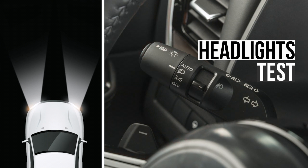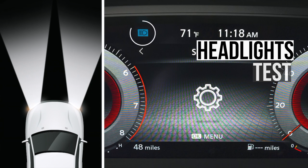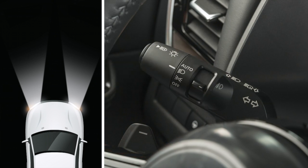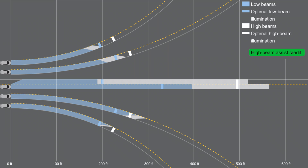Let's now evaluate the performance of the headlights, as they play a crucial role in reducing the extra hazards that driving at night can pose. Only one type of headlights is available on the Rogue, and it earns the highest rating of good. The low beams performed well in the straightaway and the right curves, but fell short on the left curves. The high beams had sufficient visibility on the straightaway and the gradual right curve, but fell short on the sharp right curve and the left curves.